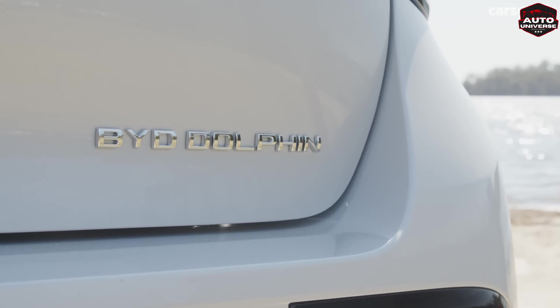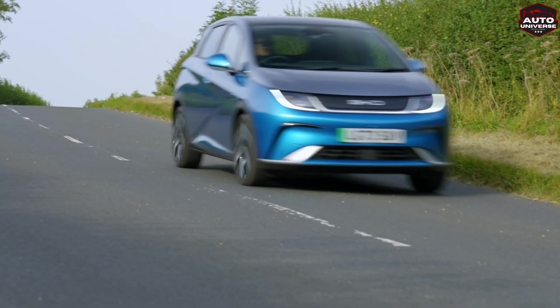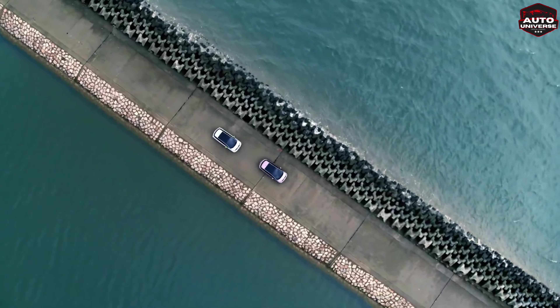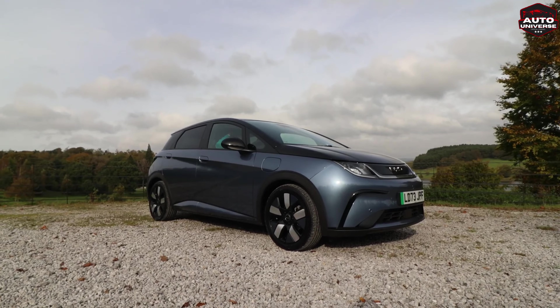BYD Dolphin adopts the new ocean aesthetics design concept. The sophisticated outline of the bodywork, coupled with sharp crease lines and flowing contours, projects a confident and elegant design underpinned by an all-electric powertrain. Enjoy freedom with the BYD Dolphin.